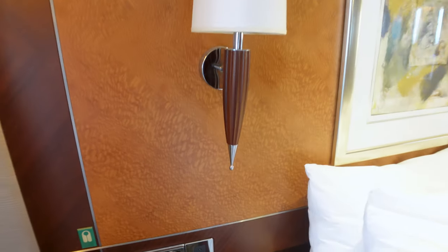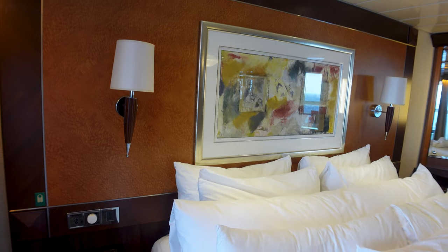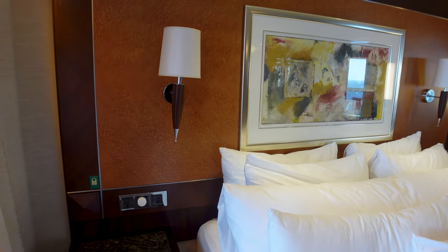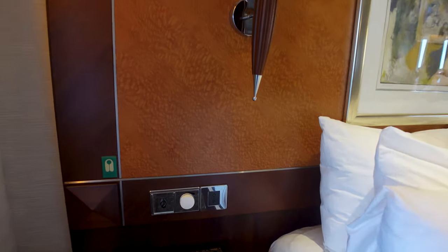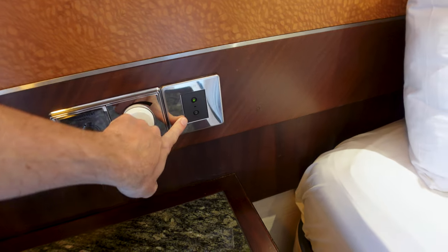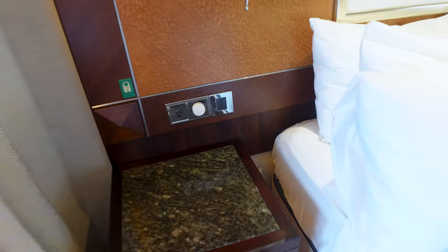This button controls your pendant lights on the left and right side of the bed — each side has its own button. You also have a master on/off switch so if you want to turn all the lights out in the room, you don't have to walk to the door — just push the bottom button and it all turns off.